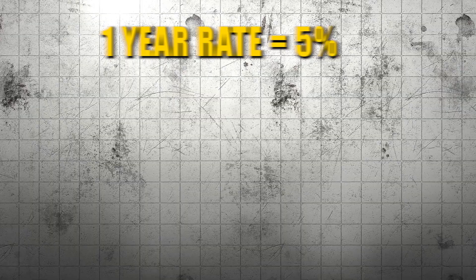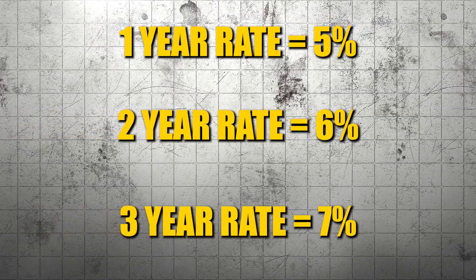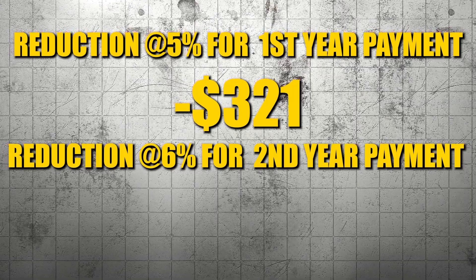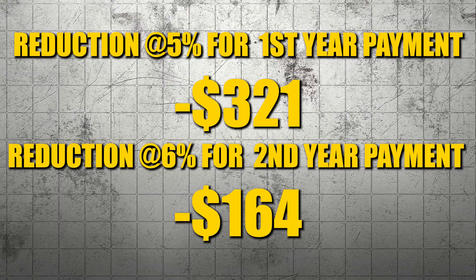What's very popular with builders is a 2-1-0 buydown. We have a 30-year rate and the seller pays some points to get a first-year rate of 5%, a second-year rate of 6%, and then the third through 30 is the normal 7%. Why is that important? Because 5% sounds good in this market, but more importantly, it's a reduction in the first year's payment of $321, a reduction at 6% in the second year's payment of $164, and then the balance of it would be the same $1,663 at the 7% interest rate.